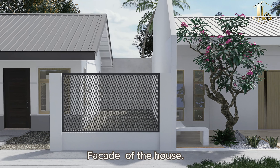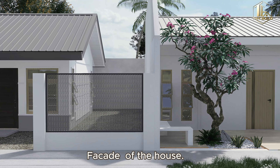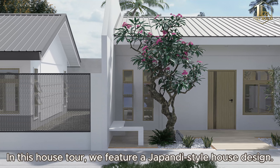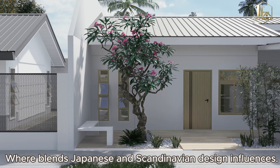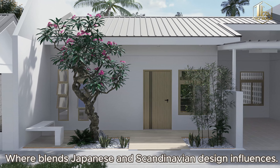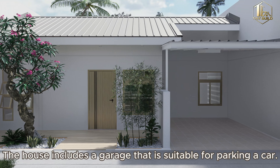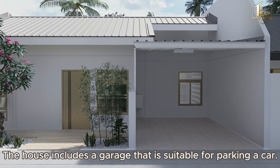Beside the house, we feature a Japan-style house design that blends Japanese and Scandinavian design influences. The house includes a garage that is suitable for parking a car.